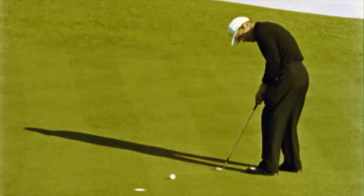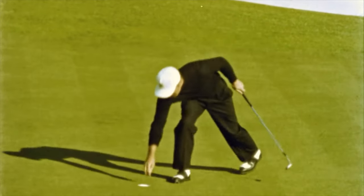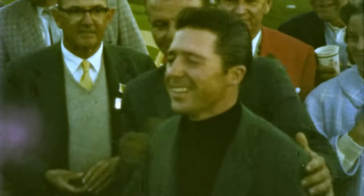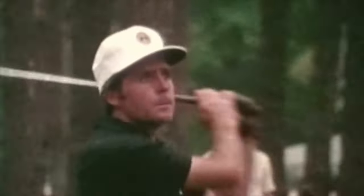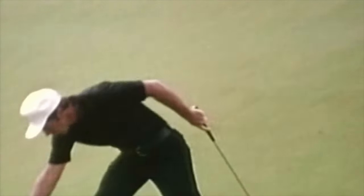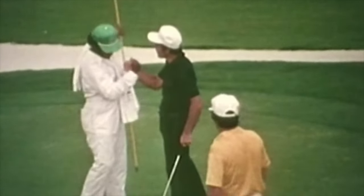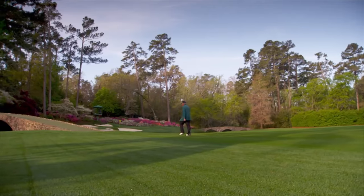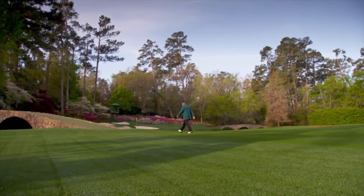Gary Player arriving at the Masters one year — true story — got pulled over by a police officer in Augusta for driving too slow on the way to the golf course when he had the 54-hole lead. Don't know the year, but I'm telling you. They go, 'Gary, you're going like 20 in a 40, what's going on?' He said, 'I'm just trying to slow myself down.' What a great story.